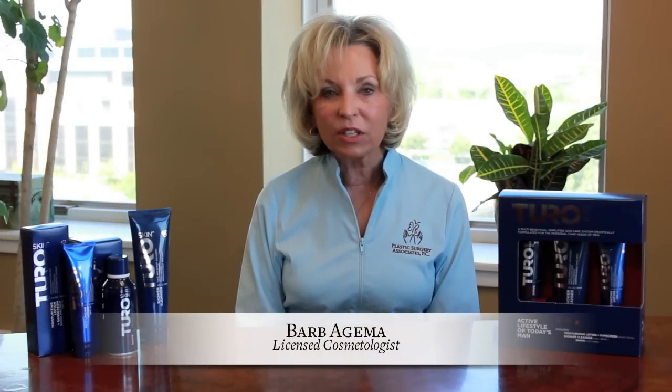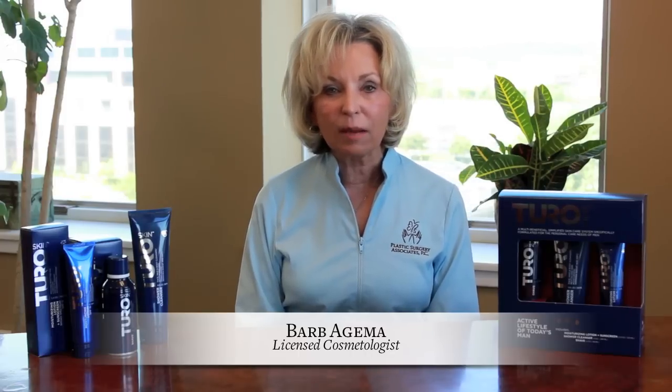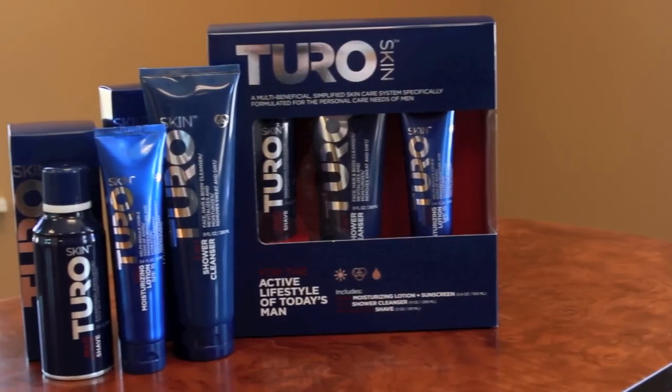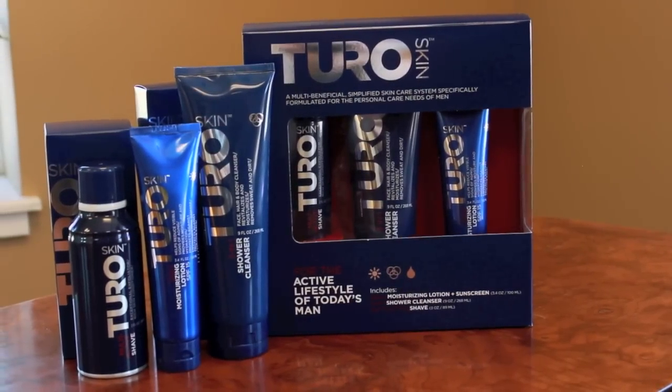With men's skin care and grooming on the rise, I want to talk to you a little bit about the options available for men at Plastic Surgery Associates. Today we're going to talk about the Turo Skin Care Starter Kit strictly for the guys.